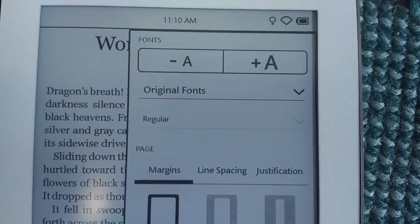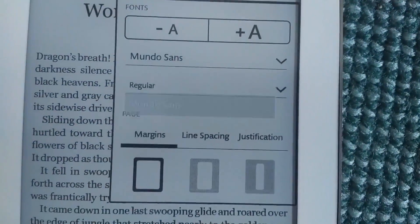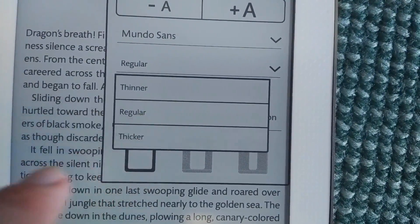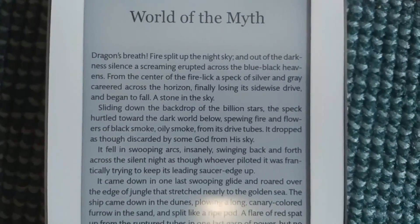I say about a month because I couldn't live with a dangerously low battery. Once my Nook reaches about 30 or 40% battery life, I charge it back up, and with my reading habits I can go about 3 weeks before reaching that point. So we've talked about the inside of the device — now let's talk about the outside.